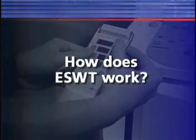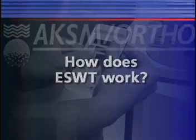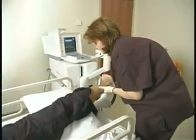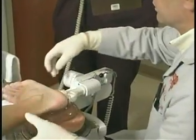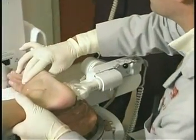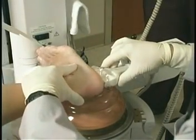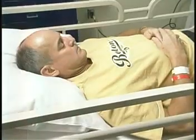How does ESWT work? ESWT is a non-invasive procedure performed on an outpatient basis. About 20 minutes prior to treatment, the patient receives a local anesthetic. The procedure may cause slight discomfort; however, the anesthetic makes the patient more comfortable. Someone that's real nervous about this procedure — I would tell them to relax. It's much like going to a dentist's office. It's not pleasant, but it's certainly not uncomfortable or a real pain thing.